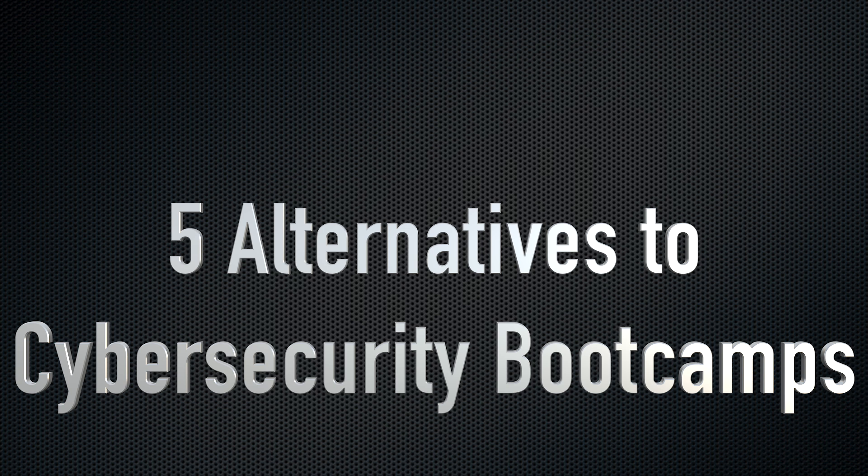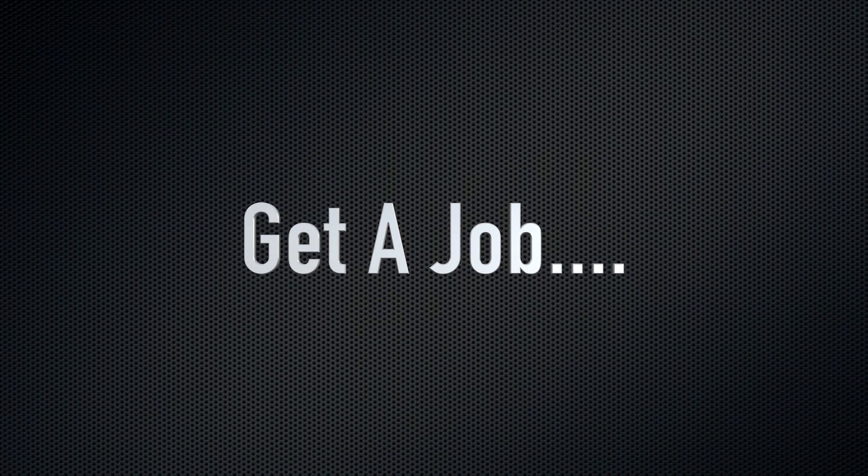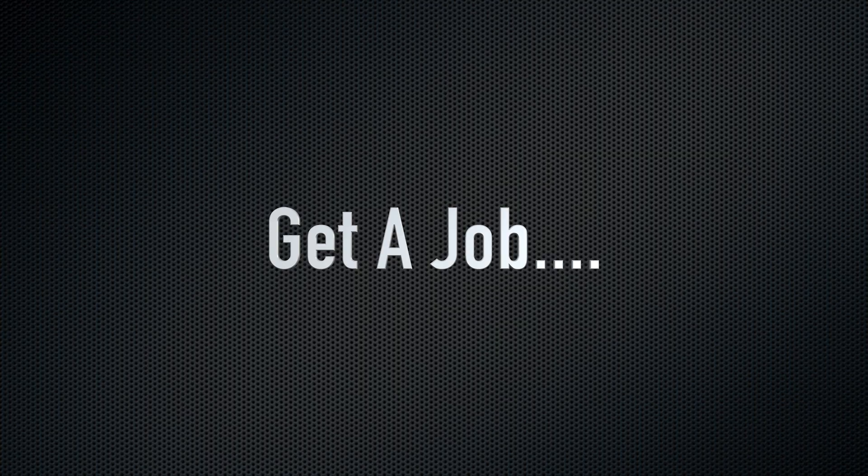The first cybersecurity boot camp alternative is just to get a crappy entry-level job. There's a huge movement against 9-to-5 work, but in reality, getting a job as quickly as you can is the best thing that you could do, because you're going to learn a lot on that job and you're going to get paid while doing it.